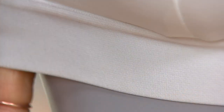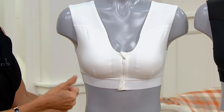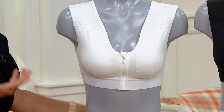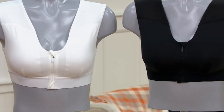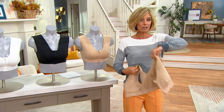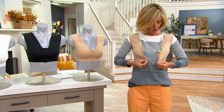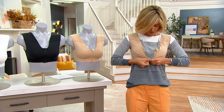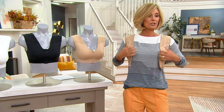You can wear it as a bra to work out, under a blazer, under a cardigan, under a dress — it just works for everyone. I also love the way you put it on. It's absolutely brilliant — you don't have to go over your head. It's zip up in the front, and it's all completely covered. The little tabs right there cover the zip so you don't actually feel it when it's on. It's just an easier way to put it on.